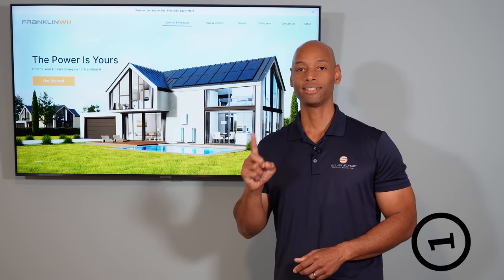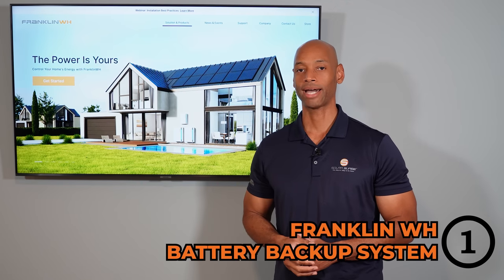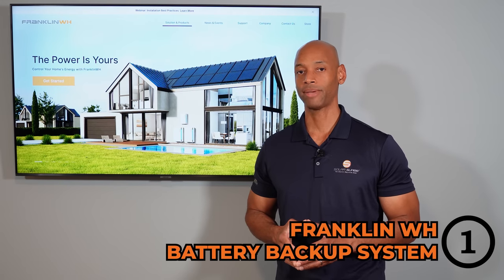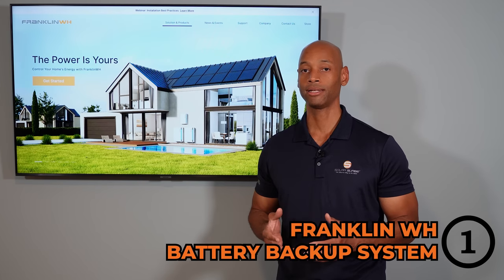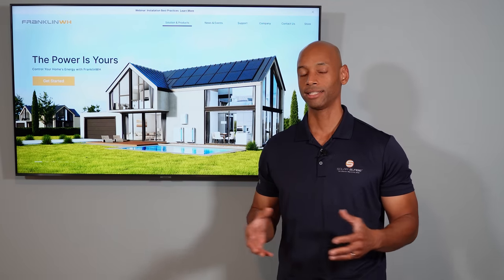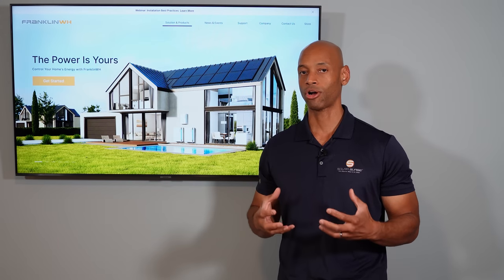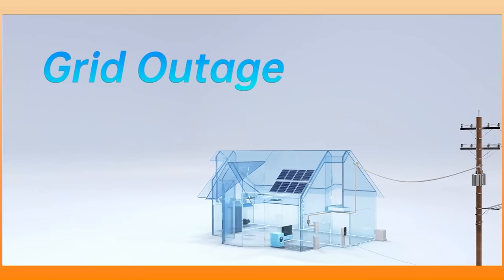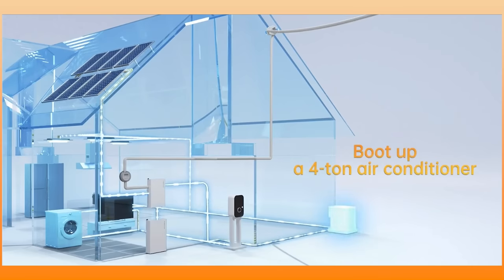Coming in at number one is the Franklin Whole Home battery backup system. Franklin is one of the battery systems we often recommend, particularly for those who want true whole house backup. Where Franklin sets itself apart is in raw power and capacity. Each single battery can provide peak surge power up to 10,000 watts for up to 10 seconds — more than any other single battery product on the market — and it's enough to start up a central air conditioning unit up to four tons running on a single battery only.